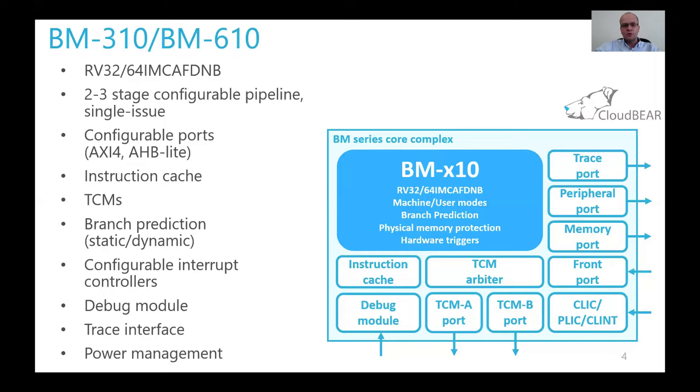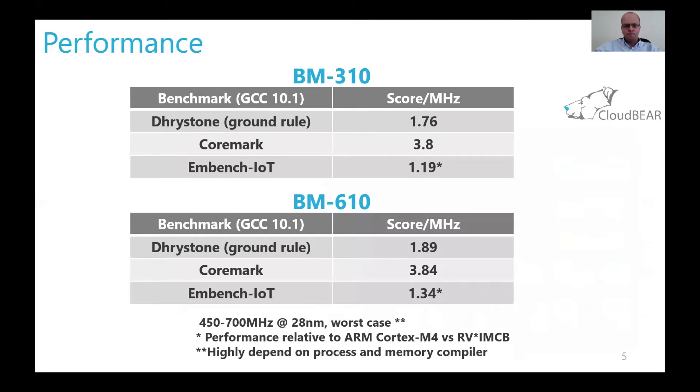More details about supported features can be found in the presentation later today. For your reference, traditional Dhrystone and CoreMark benchmarks are given on this slide. Note that we don't use any proprietary extensions when benchmarking — we are fully standard RISC-V compliant, in contrast to IP companies using proprietary instructions to improve Dhrystone and CoreMark numbers. That is fully based on standard extensions.